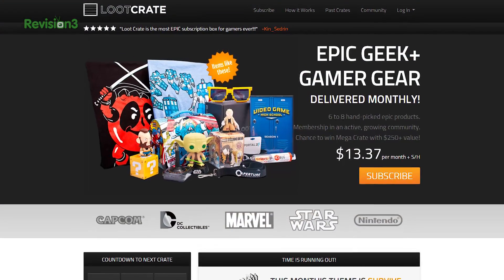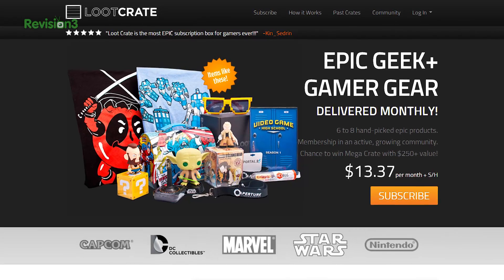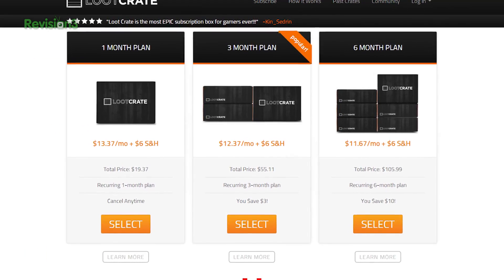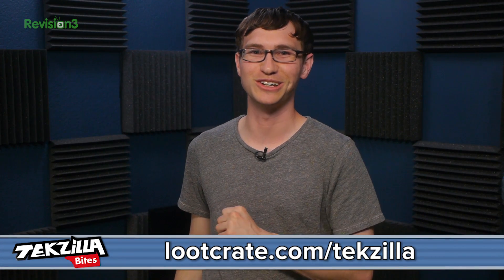If you need some help with your geek inventory, try LootCrate. LootCrate is a subscription box service for geeks and gamers that delivers epic items to your door every month for less than $20 a month. Go to LootCrate.com/TechZilla and use the code REV3 for 10% off any plan.